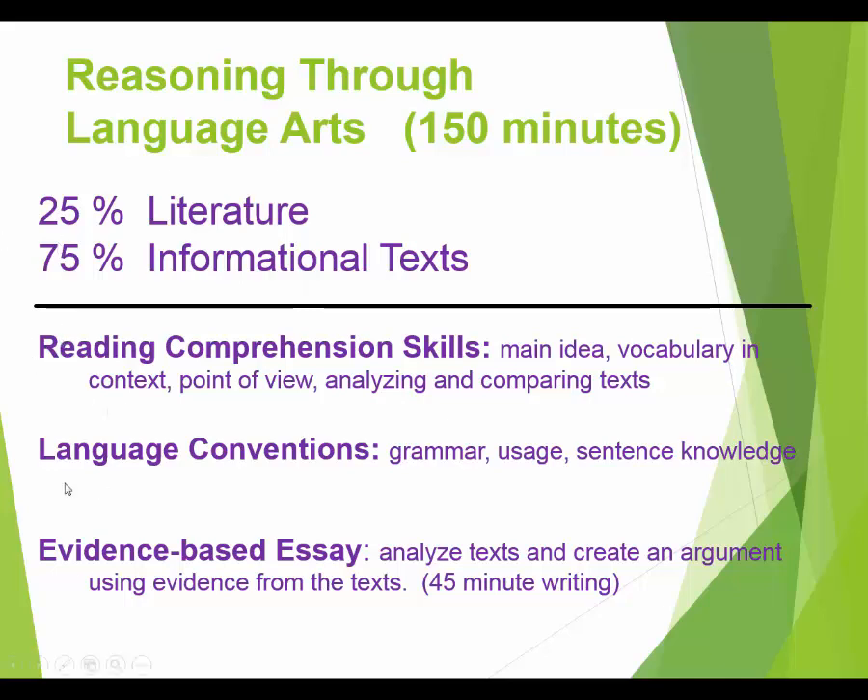The skills they'll test include reading comprehension — can you understand what you read? That's huge on the language arts test. They'll also test language conventions, like grammar and whether you know how to construct a sentence. And of course there's that 45 minutes to write the essay.